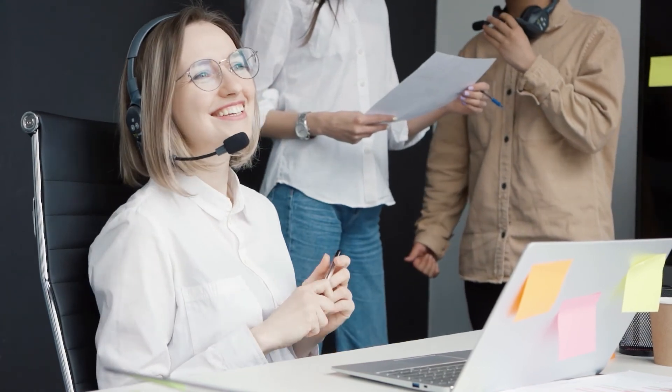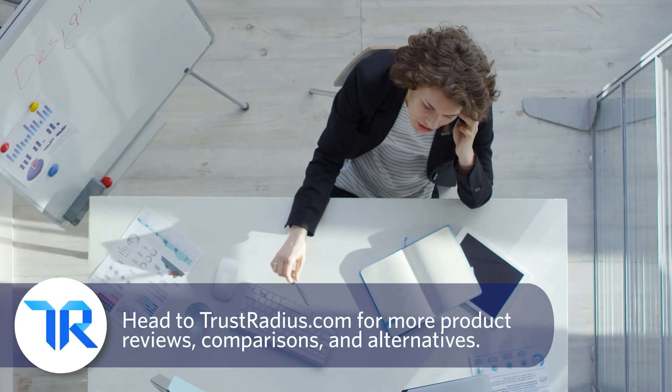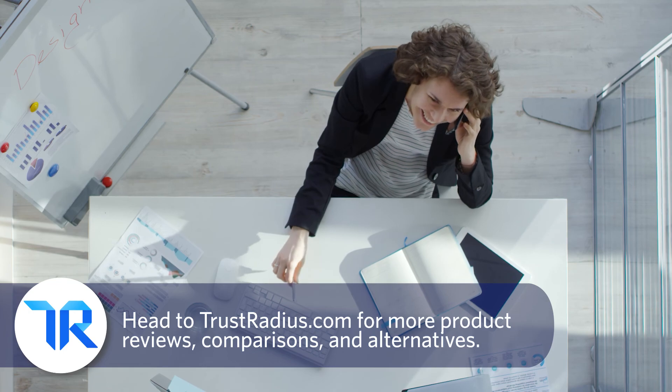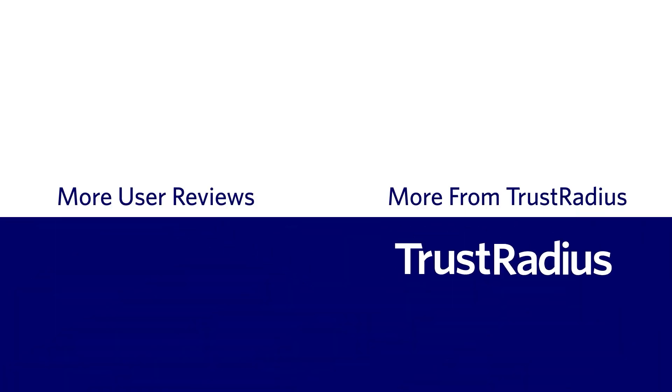In a world of many CRMs and ticketing systems, Zendesk's approach is to blend the two and focus on enabling users to provide a great customer experience. While not without its flaws, users overwhelmingly find the tool helpful. If you are a current or past user, comment your experience below. Like and subscribe for more, and head over to TrustRadius.com for detailed reviews, comparisons, and software alternatives.